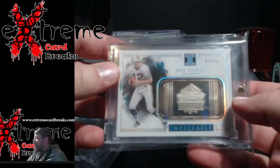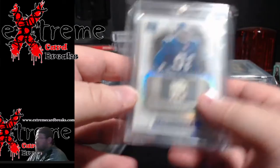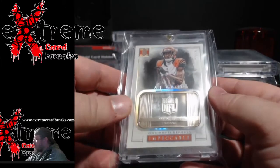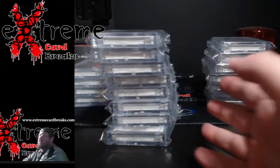Bob Griese out of 15, this is out of the 2017s. Michael Strahan out of 12. AJ Green out of 12. Okay, one last stack - this is probably the better of the stacks that I've got left.